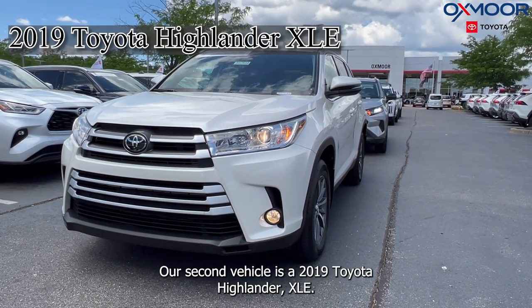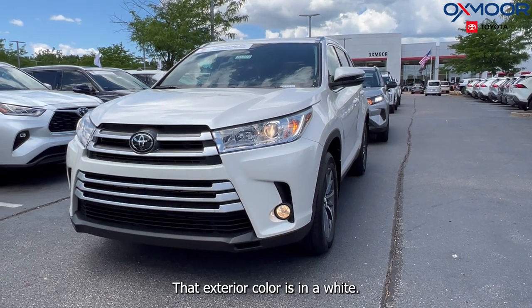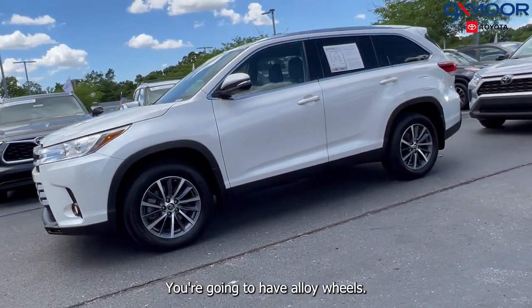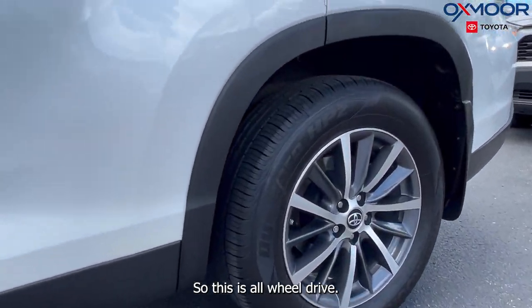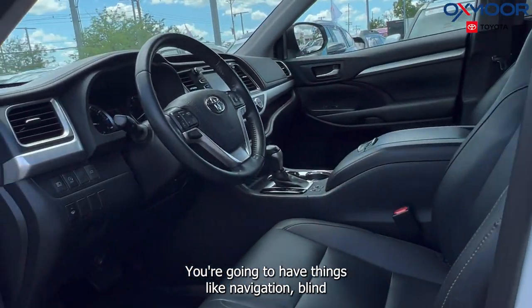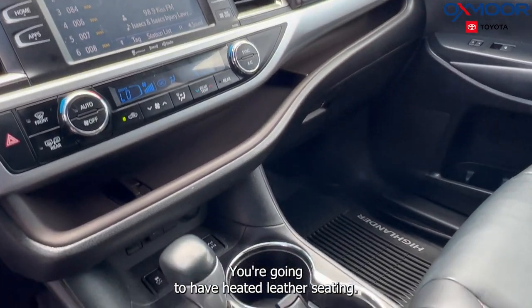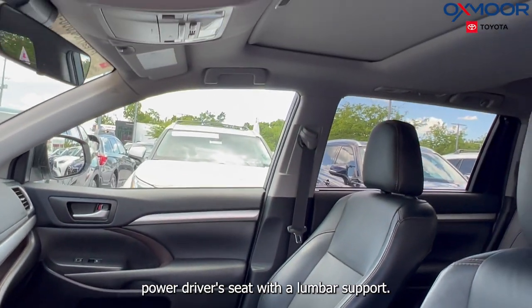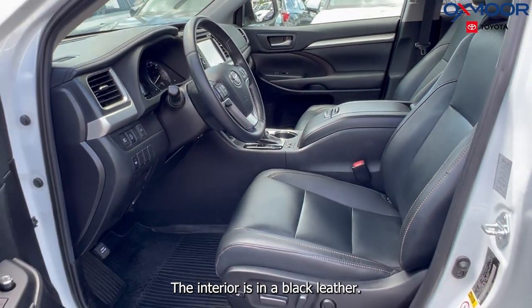Our second vehicle is a 2019 Toyota Highlander XLE. That exterior color is white. You're going to have alloy wheels. This is all-wheel drive. You're going to have things like navigation, blind spot monitoring, Bluetooth, a sunroof, and heated leather seating. There's also going to be the eight-way power driver seat with lumbar support. The interior is in a black leather.